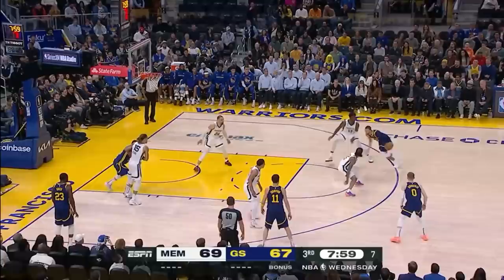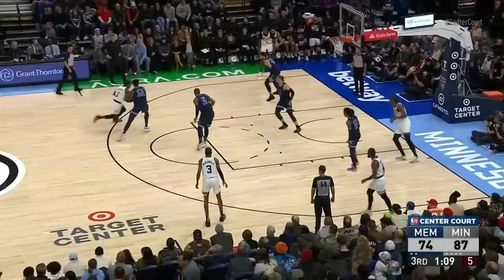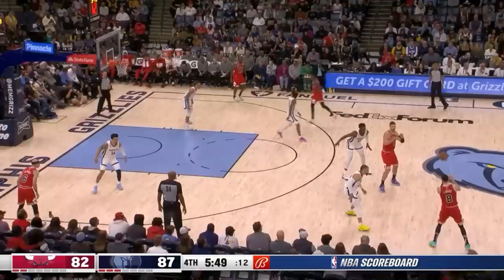When he does switch, he prefers to force players into their help. Here we can see him guarding Anthony Edwards, forcing him to his right, where in this case he has the gap help at the nail or his help defender. Ant attacks his lead leg well, but Jaren Jackson Jr. flips his hips and then contests the pull-up.